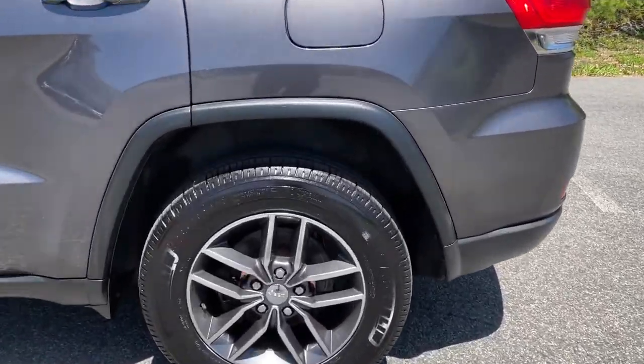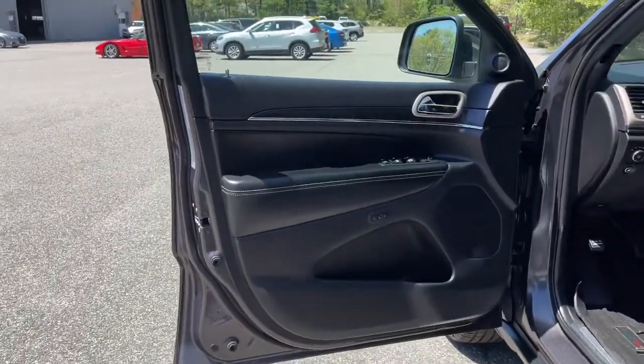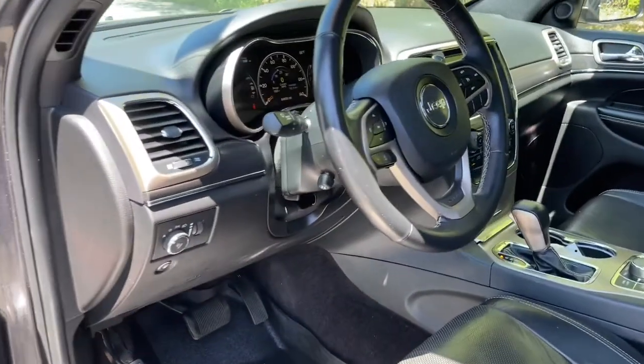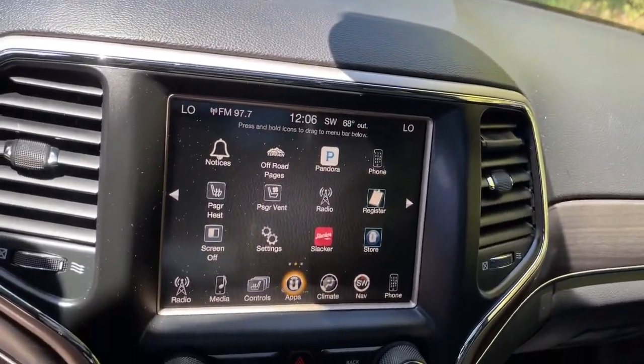These are just some of the great options this vehicle comes with: panoramic roof, navigation system, keyless entry, sun and moonroof, power liftgate, backup camera, fog lamps, electronic stability control, seat memory, and intermittent wipers.